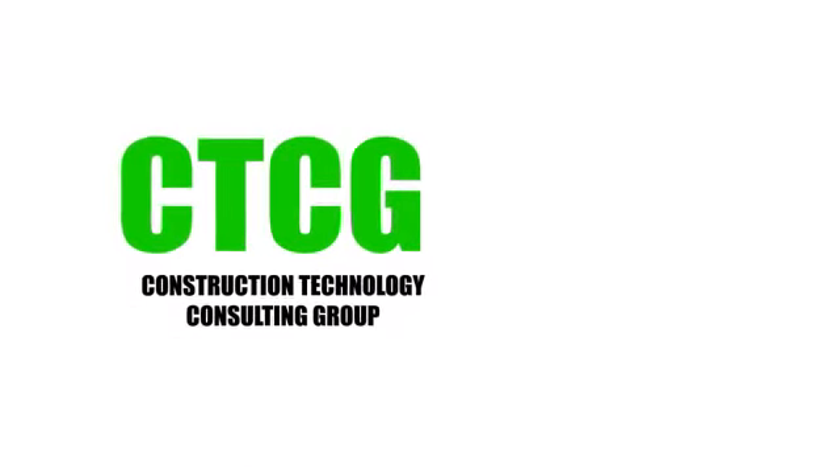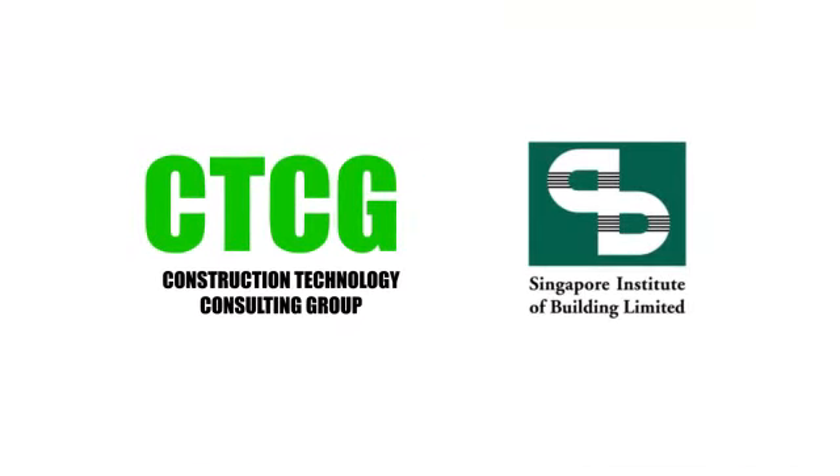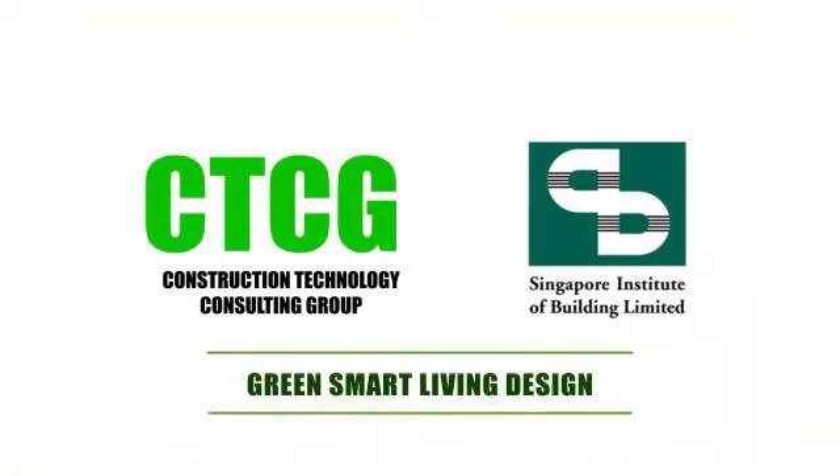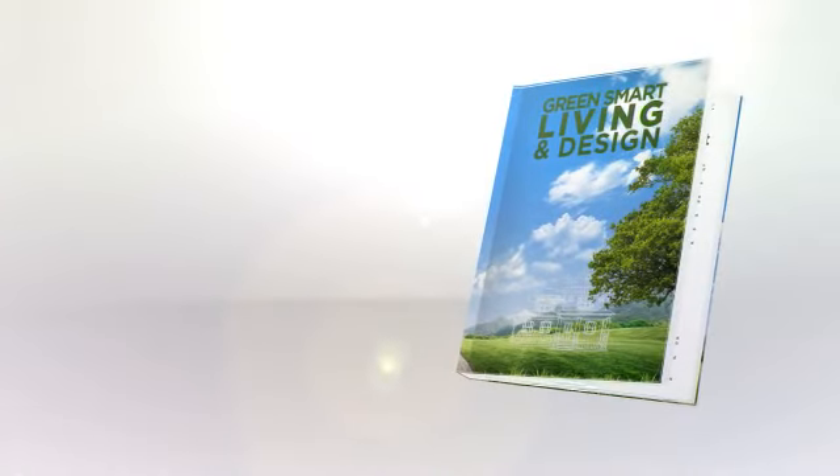Construction Technology Consulting Group and strategic partner Singapore Institute of Building present a pathbreaking yet practical guide: Green Smart Living Design.